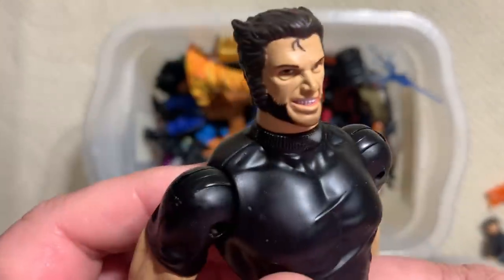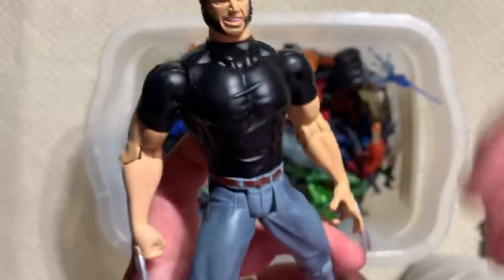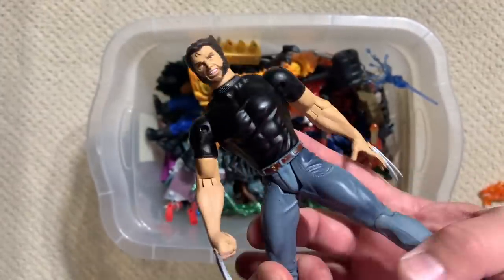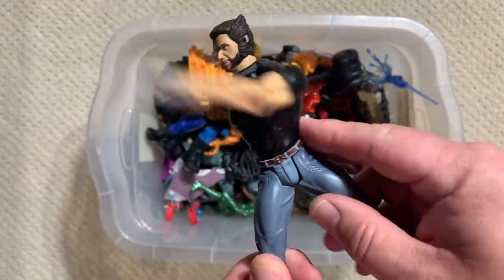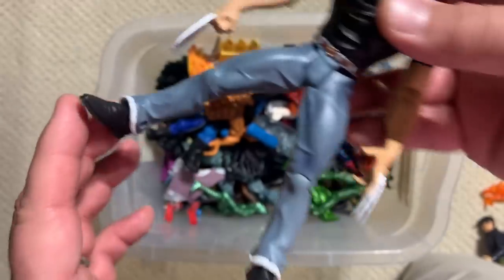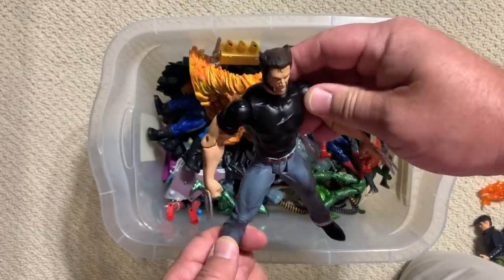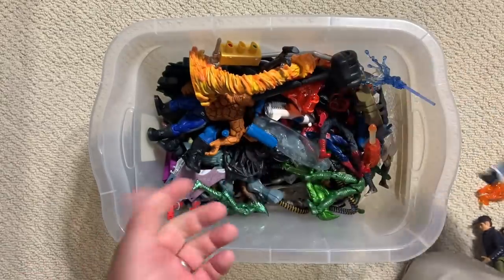Wolvie's angry now. Look at that — he's got a big barrel chest. He has the same swinging claws action feature. Unfortunately, these hips are really going to prevent him from being posed in anything other than about just like that. But it's a toy and they were making cool toys.